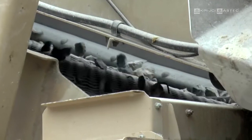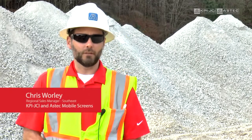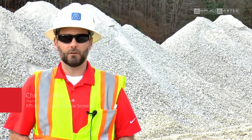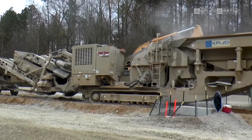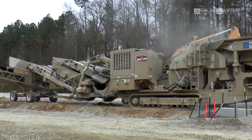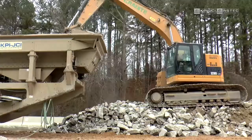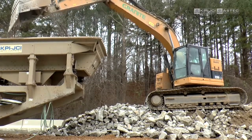Being able to continuously crush and move the machine was essential. My name is Chris Worley, regional sales manager for the southeast for KPI, JCI, and Aztec Mobile Screens. One of the biggest challenges on this site was space — right there in the middle of the median, space was tight. They needed one machine that could do it all. We have a narrow, small work area, eleven and a half miles long, and we can leave the material in place as we need it and produce it.